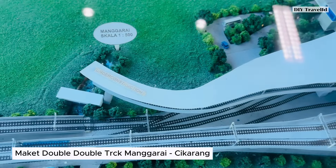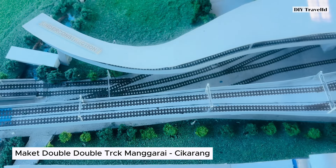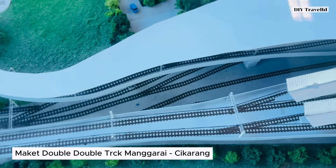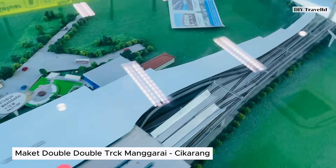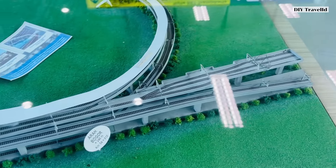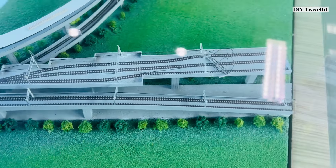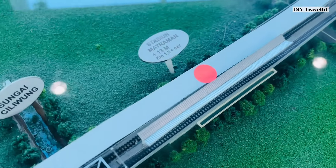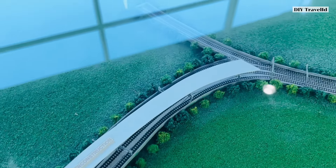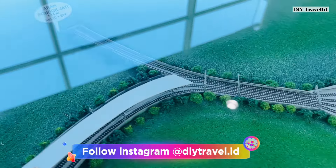Sorry for the backlight, friends, as the morning weather is quite bright. Here is our current position at Stasiun Manggarai. To the north side, you can see the terminus. The terminus will be located above the Ciliwung floodgate river near Manggarai. This terminus is designed for long-distance trains. The track to the left is marked as not yet complete. Ahead, there will be a track branching left toward Stasiun Matraman, and straight ahead is the terminus track — so two tracks in total. To the left is Stasiun Jatinegara and Stasiun Pondok Jati.